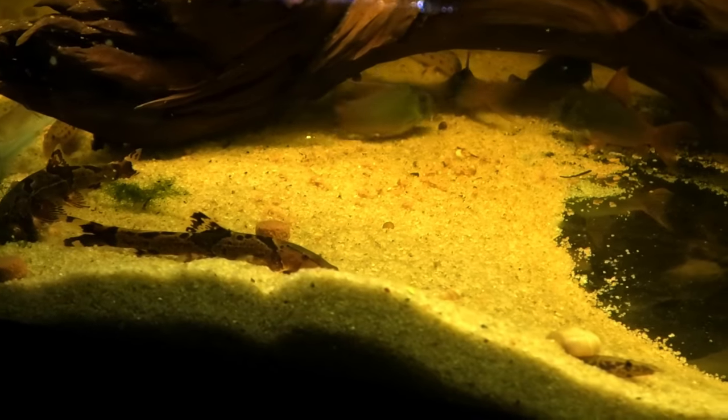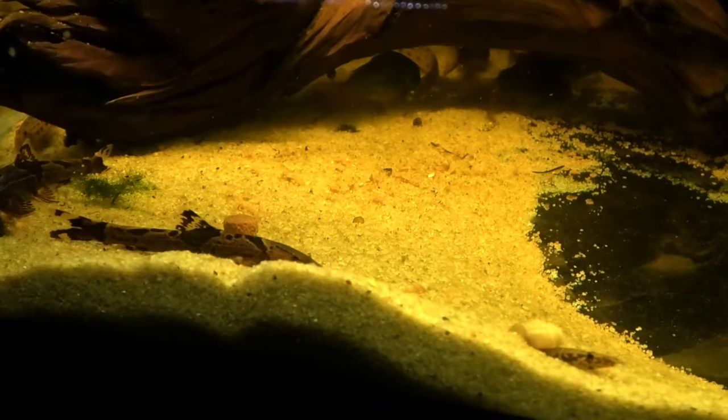Temperature is 68 to 78 degrees and pH is 6 to 7.5. Pretty standard and just a really beautiful loach.